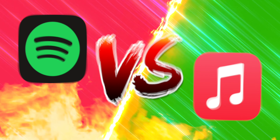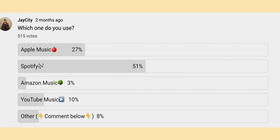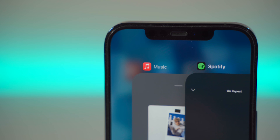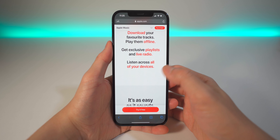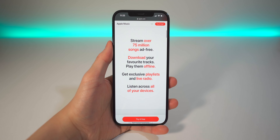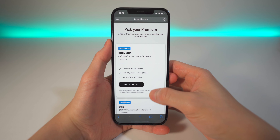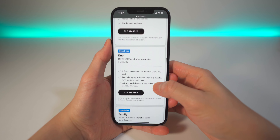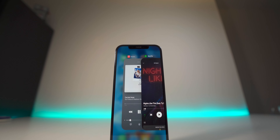Spotify vs Apple Music — two of the most popular streaming services according to real statistics and a poll I did a few months ago. After extensively testing both services, I want to help you decide which streaming service you should invest your hard-earned money into, because once you invest in one, you'll probably be stuck with it for a very long time. Should you switch to Spotify if you're already an Apple Music subscriber, and vice versa? That's what we're gonna find out today.